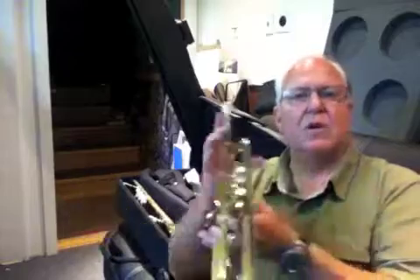You can find this horn in the vintage trumpet section at Horntrader.com. Thanks a lot for listening. We'll see you on the next one. Bye-bye.